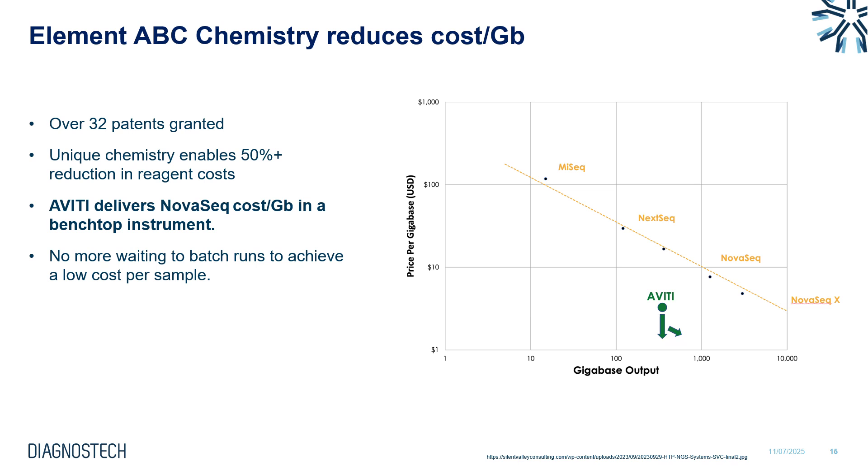To show why Aviti occupies a unique cost space: with Illumina over the years, higher and higher output systems brought down the price per gigabase, and the NovaSeq achieved very low per-gigabase pricing. However, the downside is those massive runs require thousands of samples to fill, and you often need to wait to batch to achieve that low price. With Aviti, we can deliver NovaSeq cost per gigabase in a benchtop instrument, meaning you no longer need to wait to batch. You can run smaller batches more frequently while still achieving very affordable sequencing costs.